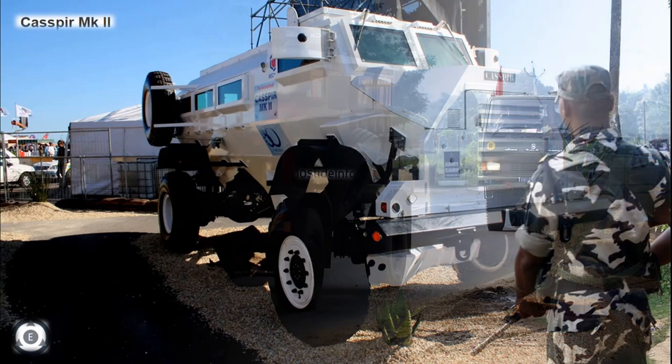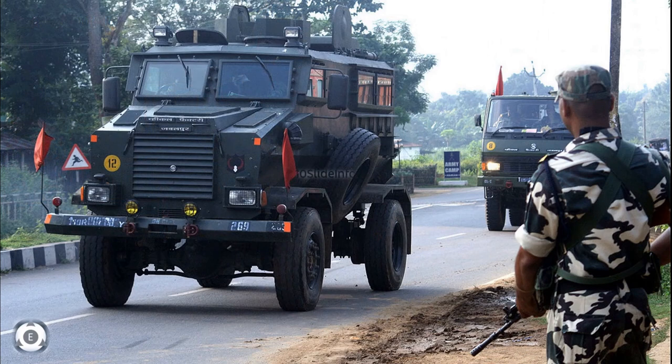The mine protected vehicle was first exported to Nepal during 2004, and Nepal operates around 120 plus such vehicles in the Nepali Army fleet.